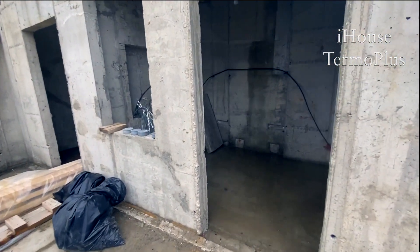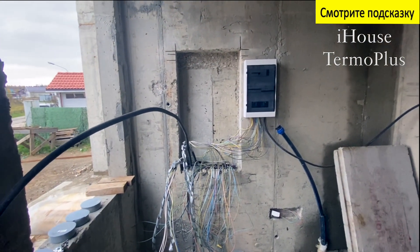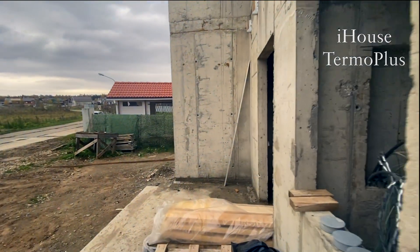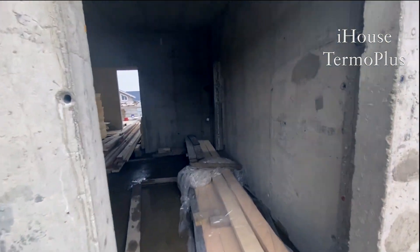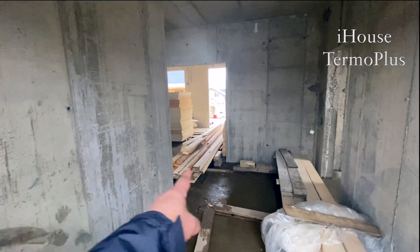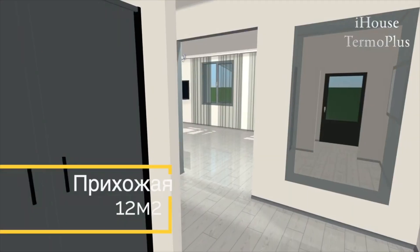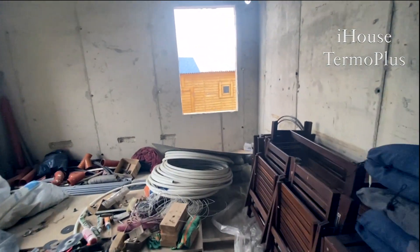Вот у нас котельная здесь. Заказчик уже развёл электрику, потому что мы всё с инженеркой делаем, с гофрой. Вот лампочка у неё здесь висит. Дальше входим в сам дом. Вот у нас прихожая. В проекте у нас здесь перегородка есть, заказчик от неё отказался — на самом деле так лучше. Вот у нас тут коридорчик.